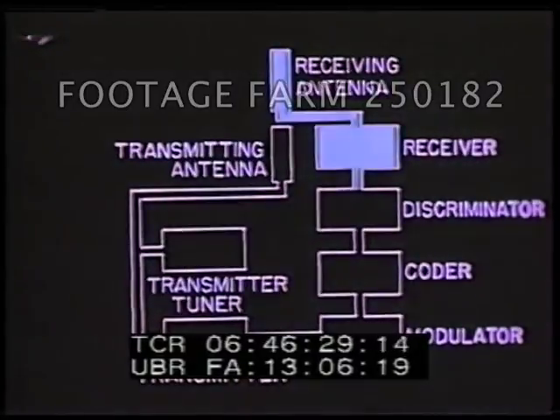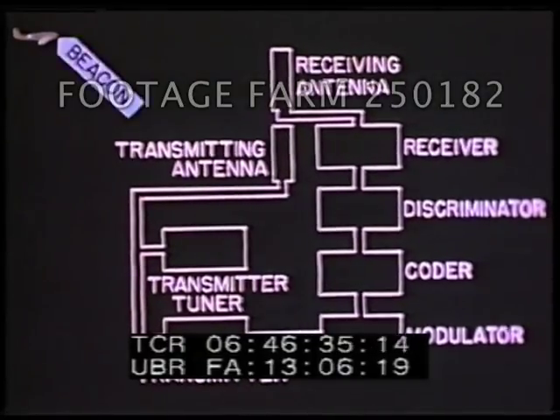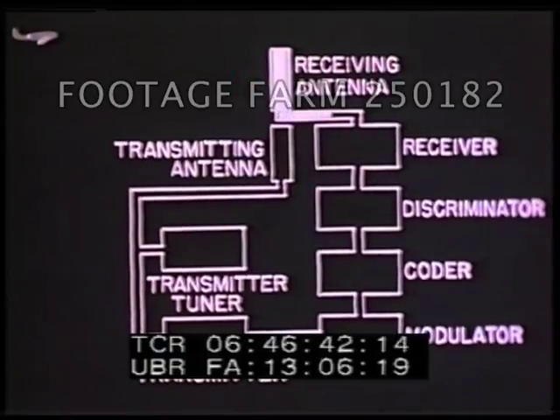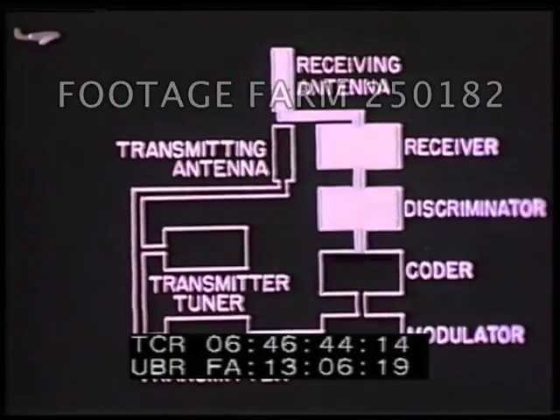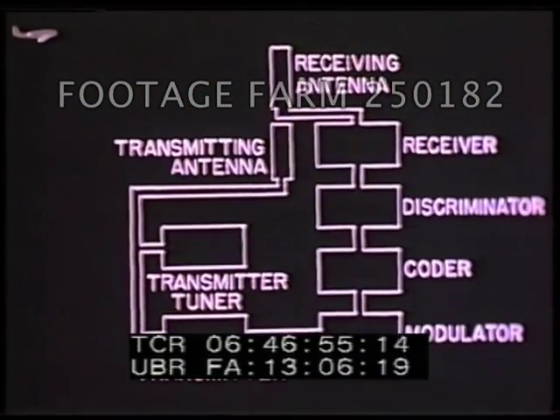The discriminator discriminates against unwanted signals. It accepts only signals from airborne sets operating on beacon position. In other words, only a legitimate query will be answered — search signals will not be answered. When a beacon signal has been accepted, the coder prepares a reply that will identify for the pilot the particular beacon receiving the interrogation. After passing through a modulator, transmitter, and transmitter tuner, the signal is returned as a specific code for a specific geographical position.